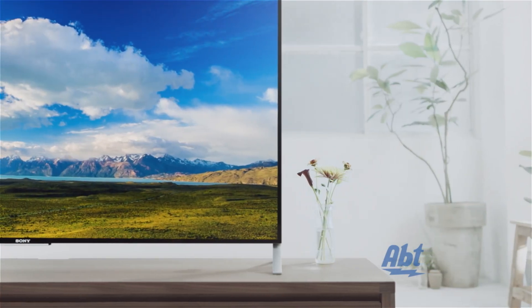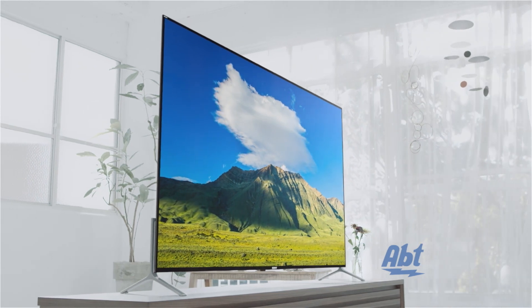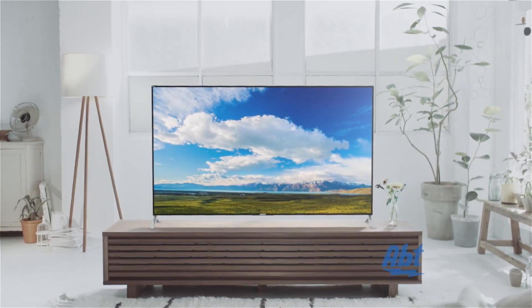Whether you're watching 4K or HD, Sony's X1 processor brings lifelike color and clarity to everything on screen.